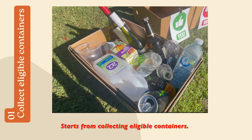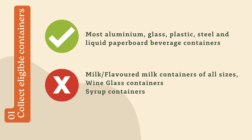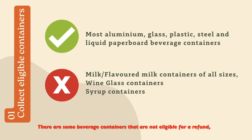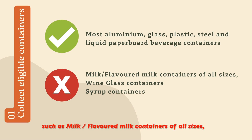Starting from collecting eligible containers — most aluminum, glass, plastic, steel and liquid carton beverage containers between 150ml and 3 liters are eligible for a 10 cent refund. There are some beverage containers that are not eligible, such as milk or flavored milk containers of all sizes, wine glass containers and syrup containers.